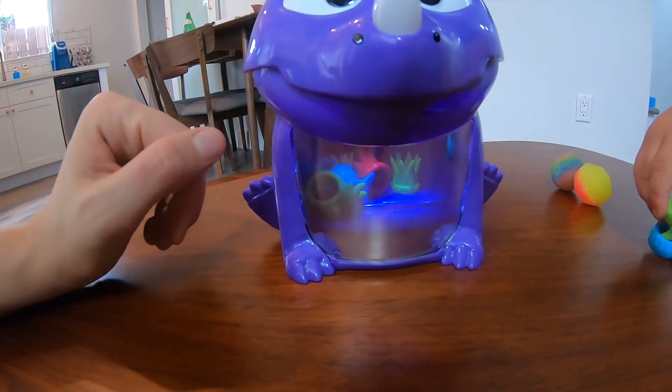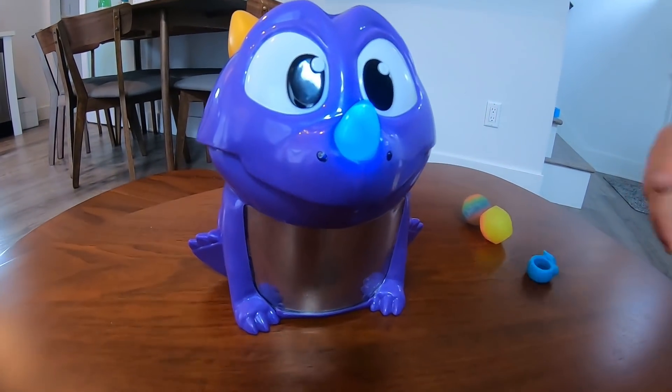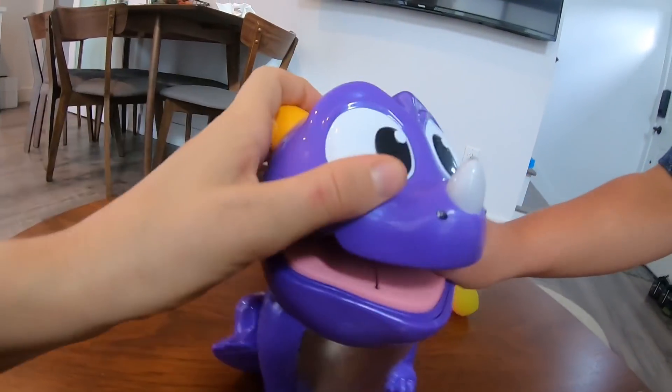Dragon, do you feel better? Yeah! You're happy? No! Blue! I think he wants to eat the blue snack that we have out here. Can you feed it to him? We can! Dragon, you need to stop biting people!